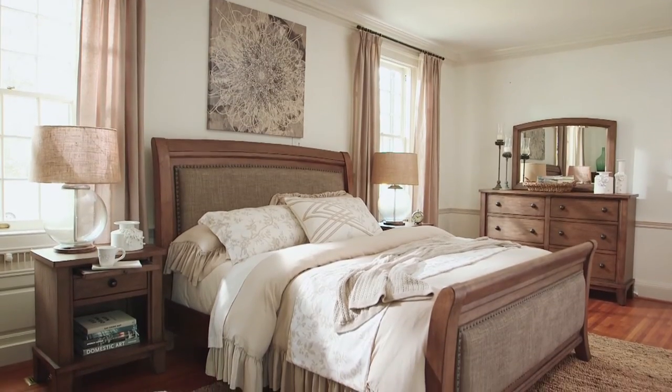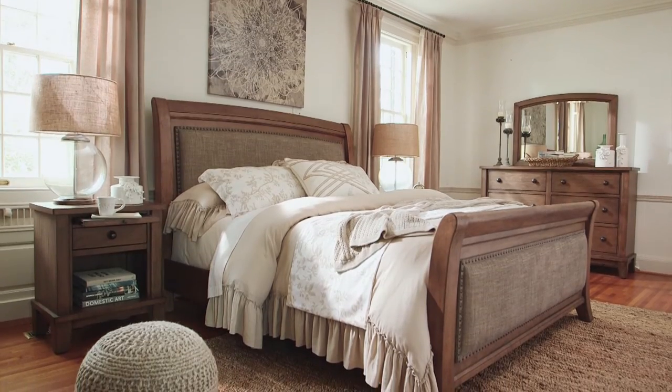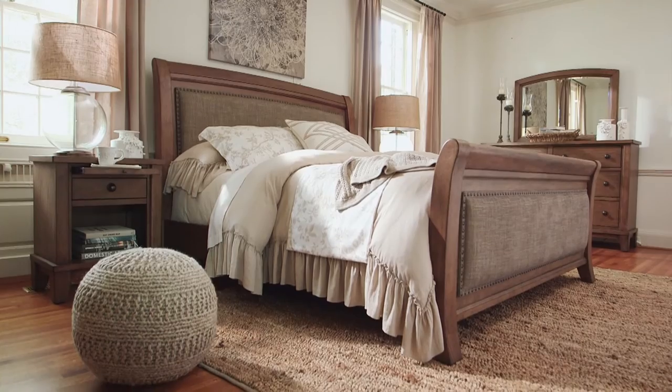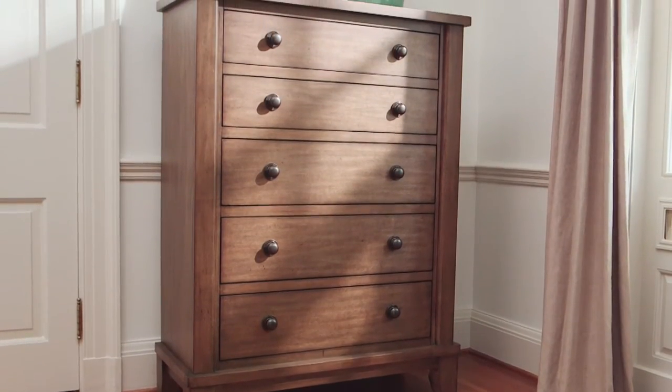It's easy to fall in love with our beautifully styled Tamburg Queen Sleigh Bed. Soft gray undertones enliven the timeless nutmeg finish. On the sleigh bed, heathered upholstery and nailhead trim set a dreamy wonderland.